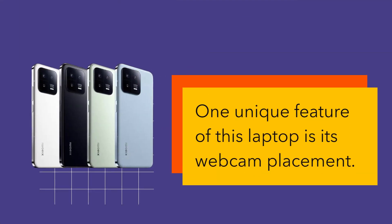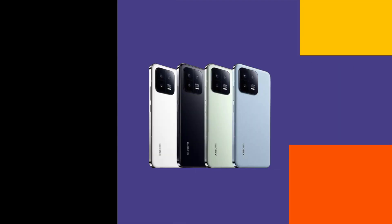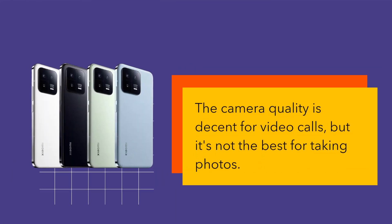One unique feature of this laptop is its webcam placement. Instead of being above the display, the webcam is placed below the keyboard. This is a new design trend that some manufacturers are adopting to achieve slimmer bezels. The camera quality is decent for video calls, but it's not the best for taking photos.